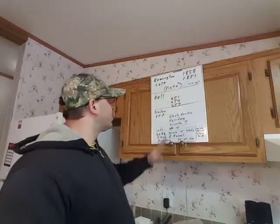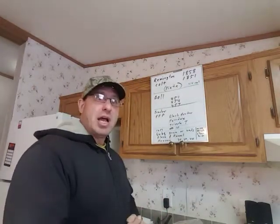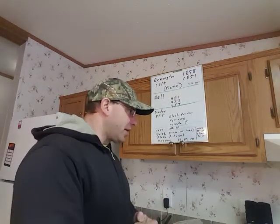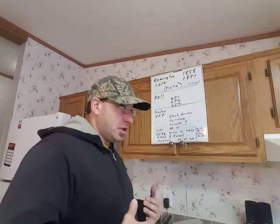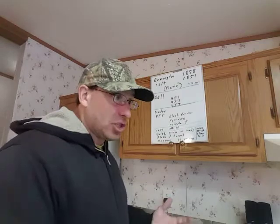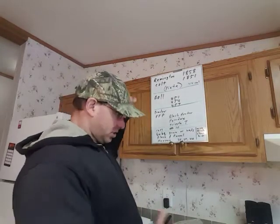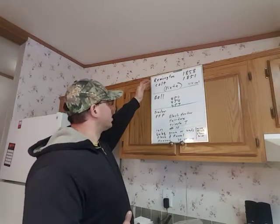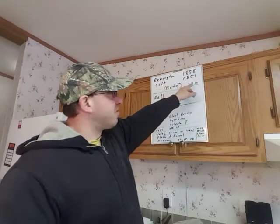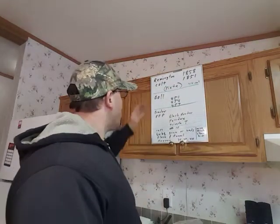So what I want to give you guys today is a buying list. If you find yourself in a situation where you don't have any home defense and you need to be able to order something and have it shipped to your house, the first thing you obviously need to get is a revolver. There are two choices: either the Remington 1858 or the Colt 1851, and you want to get them in .44 caliber. Pietta is a good manufacturer that you can get them from pretty cheap.